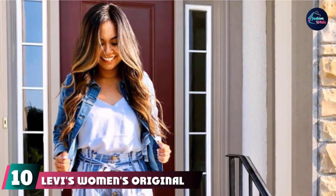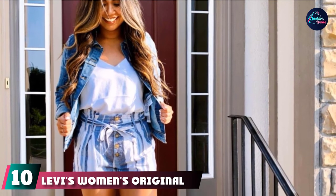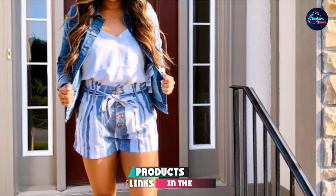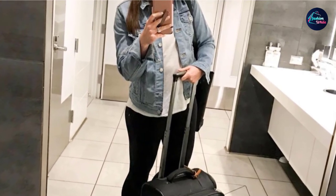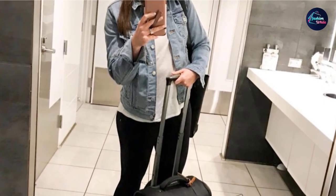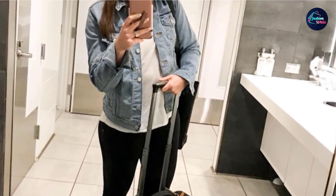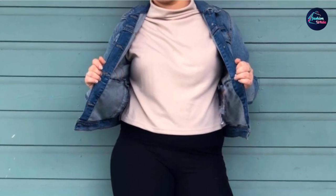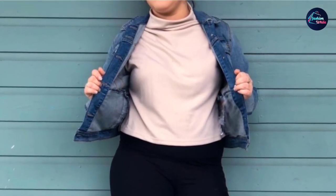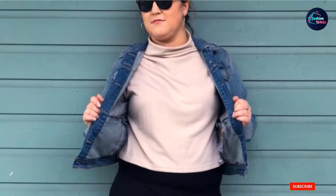Finally, the number ten position is dominated by Levi's Women's Original Trucker Jacket. If you're in the market for denim, the go-to brand has to be Levi's. The iconic apparel company is known for its quality construction and classic styles, and the premium original trucker jacket lives up to the reputation. It's a great addition to nearly every outfit and is instantly recognizable thanks to the straight silhouette, double-press pockets, and button-up front. While it won't keep you particularly warm, the jacket is an ideal in-between layer.